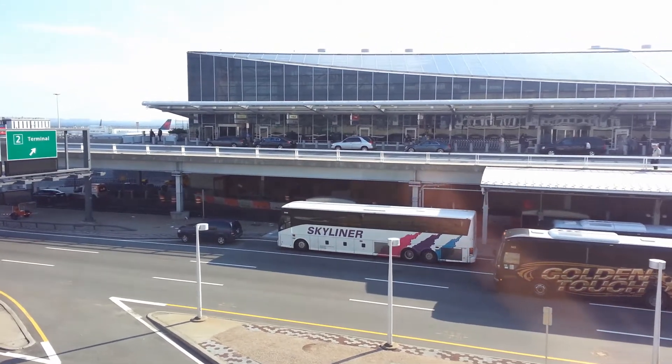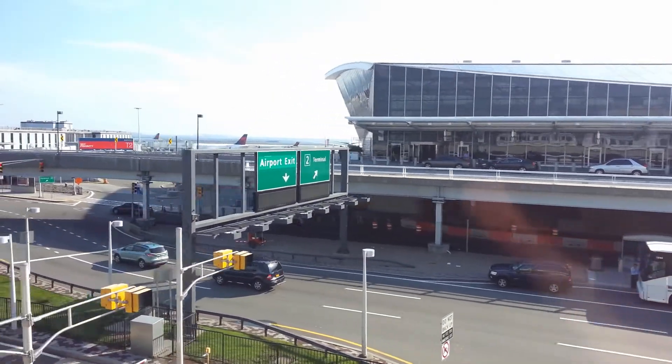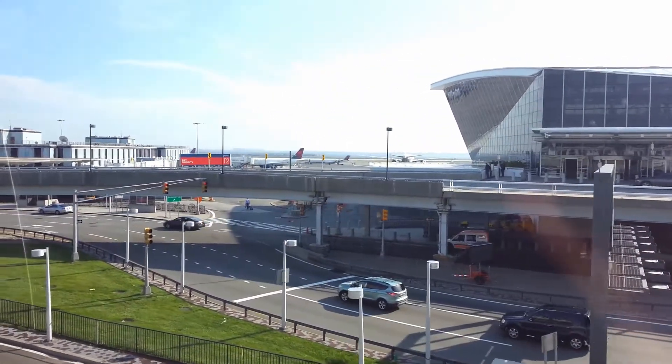The next stop will be Terminals 2 and 3. Please check the directory for the location of your airline. The final stop for this tram will be our feet staged.